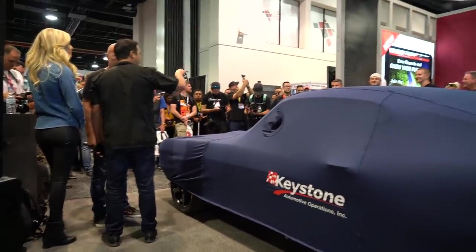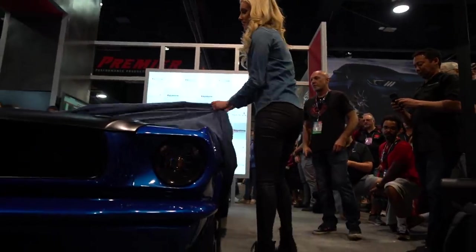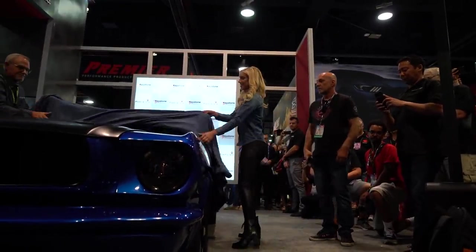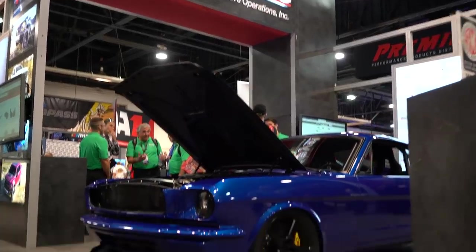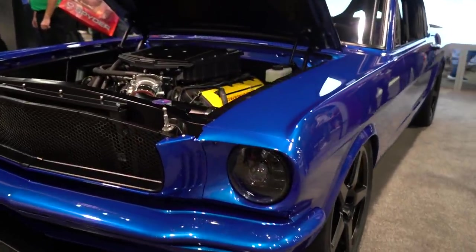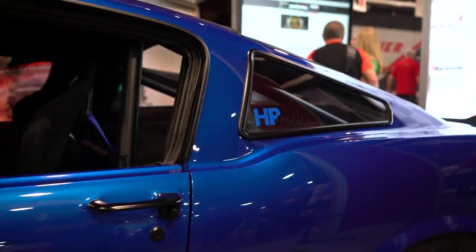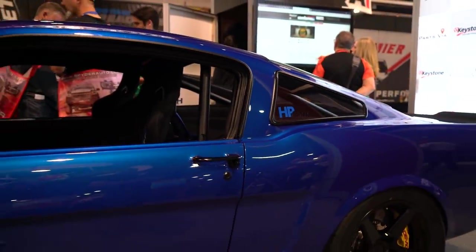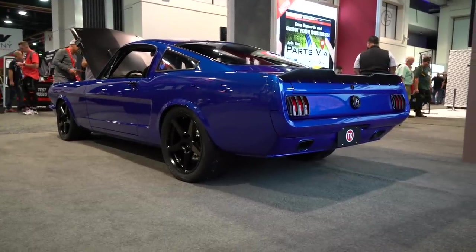Shortly after the Ring Brothers, we were over to the Keystone booth for the unveiling of my friend Chris's car, Devious Mustang. For any of you guys that have been following the channel for a while, Chris owns Vicious Mustang, which is obviously a much more radical, track-prepped car, where Devious was specifically built to have a really kick-ass street car. And that it is.